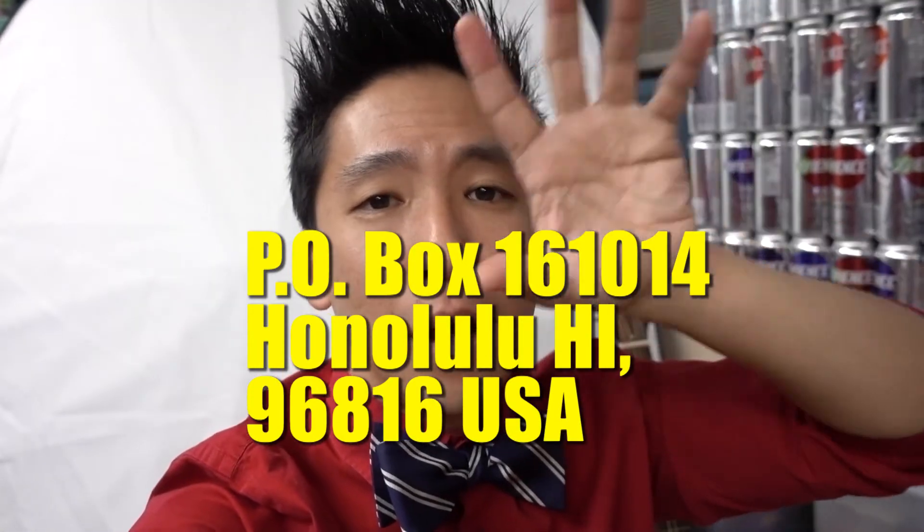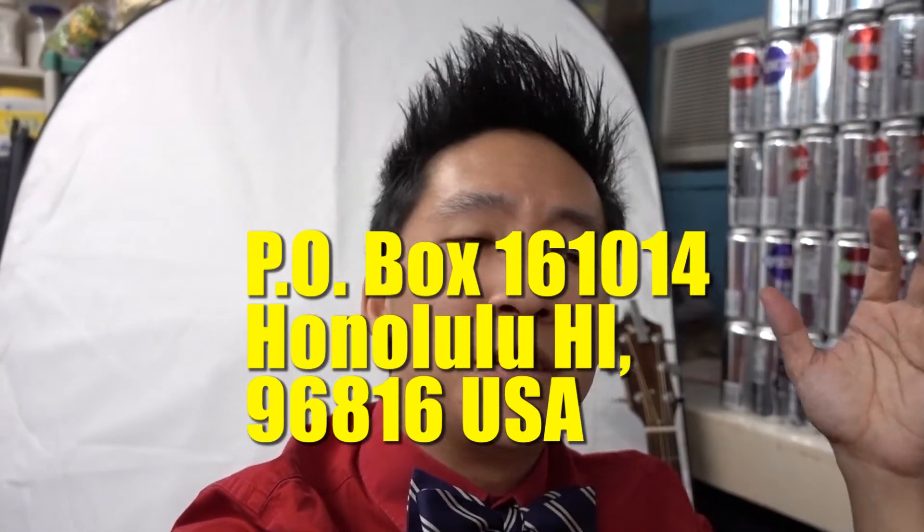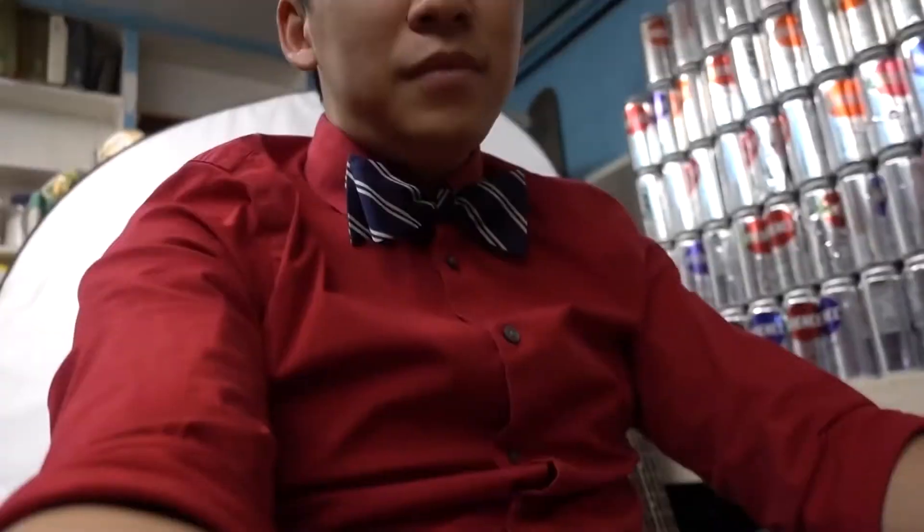Thank you very much for watching, as always. My name is Granuchita. Remember, if you'd like to send me fan mail or anything you'd like to have on here, just send it to the P.O. box — it's in the description down there. If there's anything you'd like me to open up, I'll do it on this series called What's in the Bag. I suck at doing tech reviews — I'm not tech savvy at all, I just know what looks cool. I hope you enjoyed this and I will see you on the next video, probably on Monday. Take care, bye!